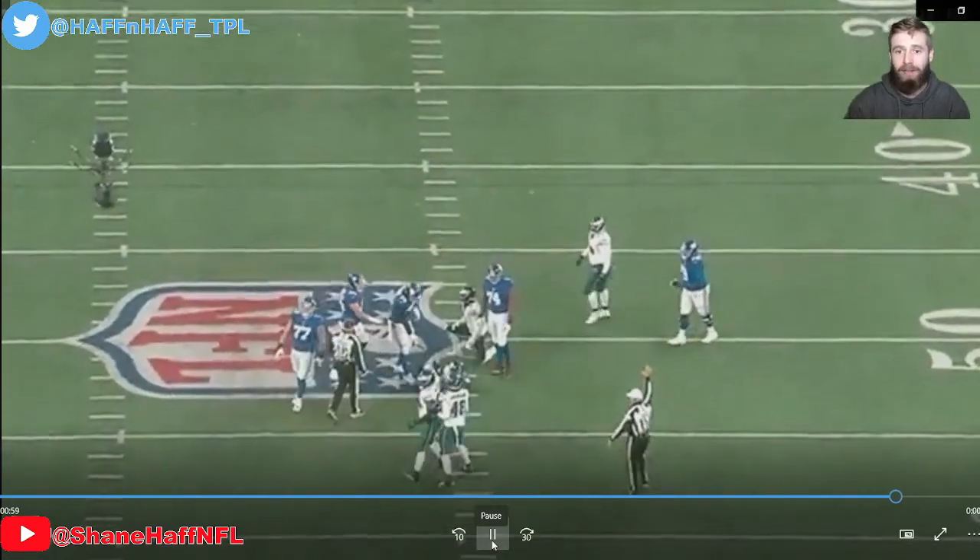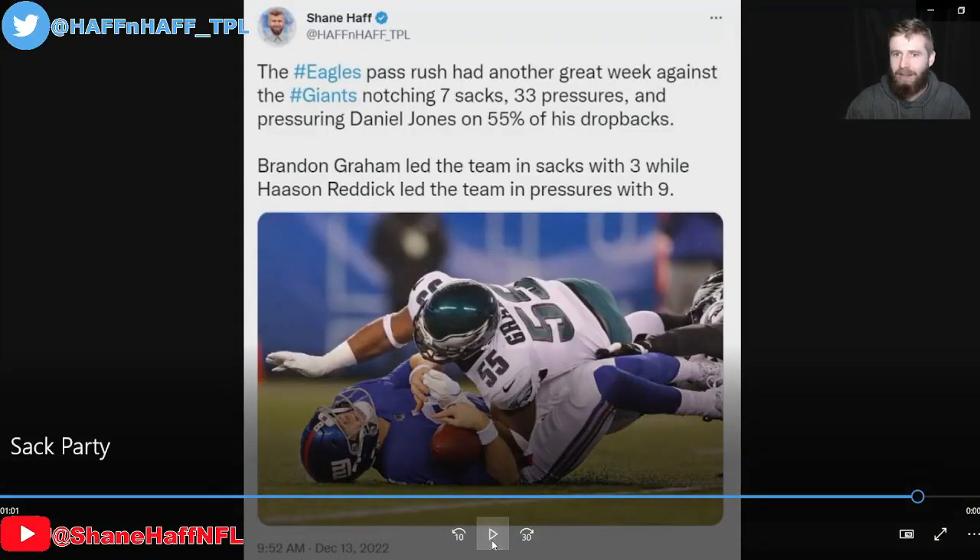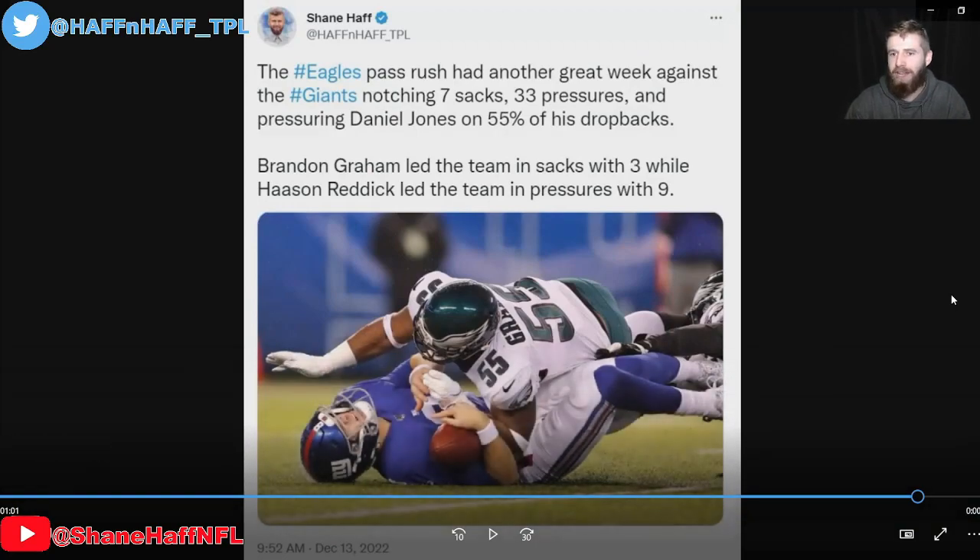The Eagles pass rush was so good in this game — obviously saved the touchdown that we showed. They had seven sacks, 33 pressures, and pressured Daniel Jones on 55% of his dropbacks. Brandon Graham had three sacks and is now at eight and a half, one and a half shy of hitting 10 for the first time in his career. Hassan Reddick led the team in pressures with nine. Josh Sweat played well. Javon Hargrave, who's been so good the last few weeks, didn't even have a tackle and nobody noticed because the defensive line is so deep. They've now eclipsed Dallas for the most sacks at 49, and in ESPN's pass rush win rate metric they have a 56% team pass rush win rate — a phenomenal pass rush heating up at the right time as the Eagles make a push into the playoffs.